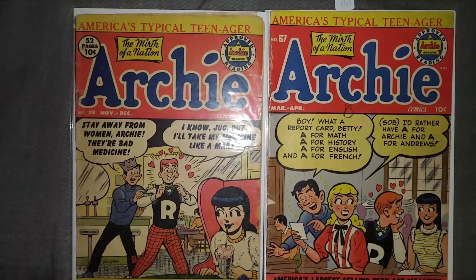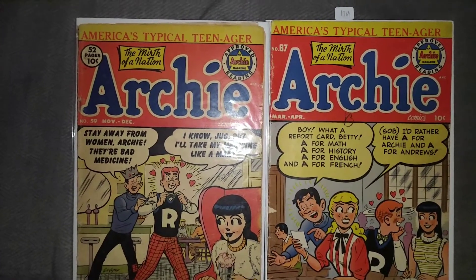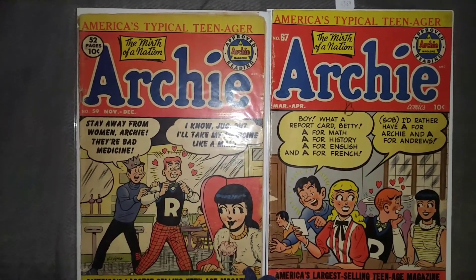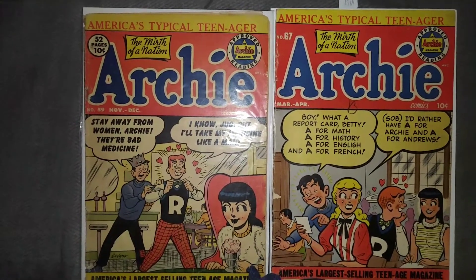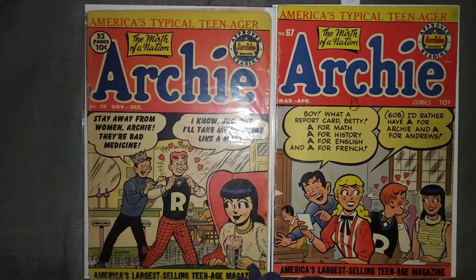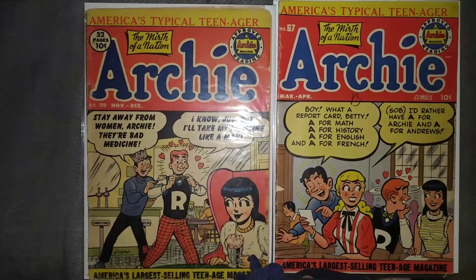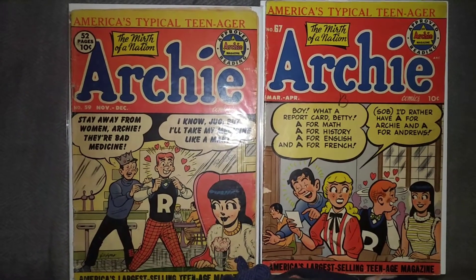I had tons of golden age Archies about seven or eight years ago, and then about five years ago I actually sold them all. I kind of missed them and I'm trying to get some back. Some of the ones I've been showing I did have in my collection years ago, some are new. Archie number 59 I had before, actually in better condition than this one. But number 67 I never did have, so that's something new.